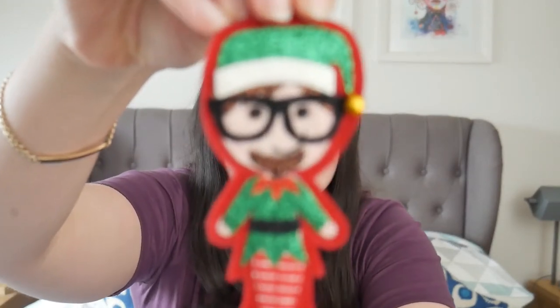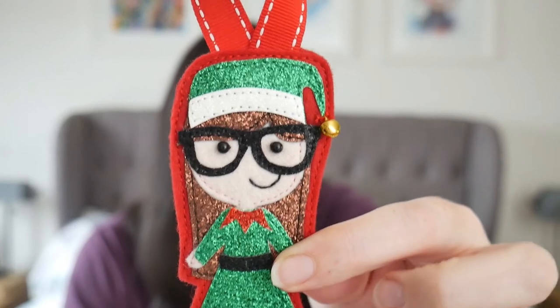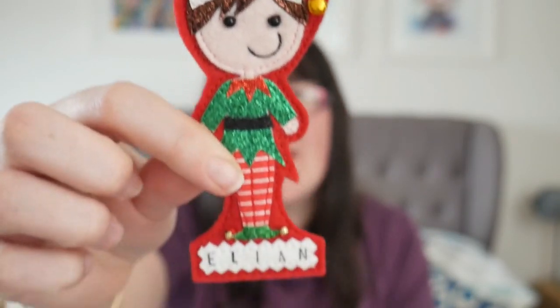Look how cute they are - so these were what I was waiting on to make this video. There's John - she even put a little goatee on him for me! And then there is me, same mummy, and then there's a little boy one for Elian. How adorable are they? I will make sure I put her link in the box below. You're probably going to be a bit too late to make it for Christmas, but she does lots of other personalised key rings that would be great for birthdays, or she does hair accessories. So please go check her out, especially if you're local to South Wales, but obviously she does post as well.